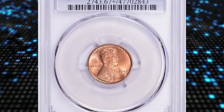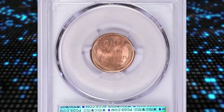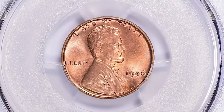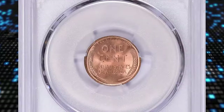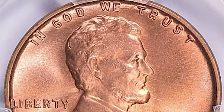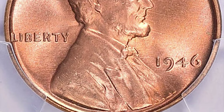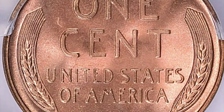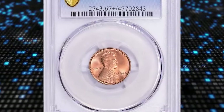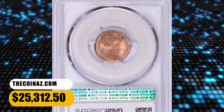1946 Lincoln cent, graded in Mint State 67 Plus Red by PCGS. According to NGC, with a high mintage for a San Francisco Mint coin and the usual hoarding of S-Mint cents by collectors and speculators, this issue is quite plentiful in Mint State grades. Even gems are only slightly scarce, though the more astute collector will want to hold out for one which is fully struck from fresh dies. These are surprisingly difficult to locate, as the San Francisco Mint in the late 1940s was very budget-minded and ran the dies way too long. This elusive specimen was sold for $25,312.50 with buyer's fee.